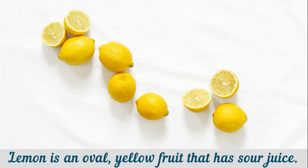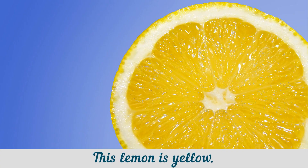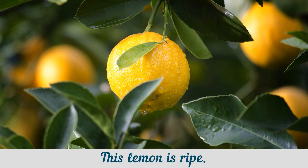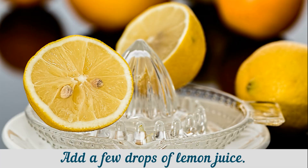Lemon is an oval, yellow fruit that has sour juice. Lemons grow on trees in warm countries. This lemon is yellow. This lemon is ripe. Tim grew lemons on a tree inside his house. Add a few drops of lemon juice.